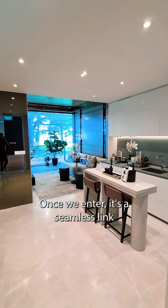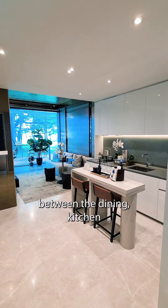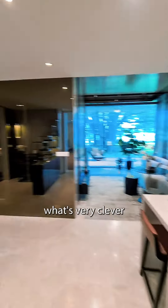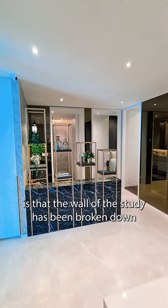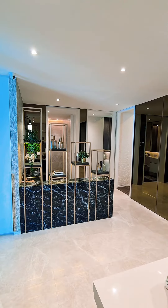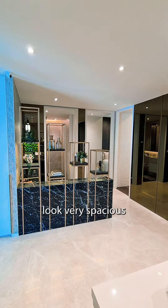Once we enter, it's a seamless link between the dining, kitchen, living, and balcony. On the other side, what's very clever is that the wall of the study has been broken down — it's just been partitioned with ID work. It makes the whole place look very spacious.